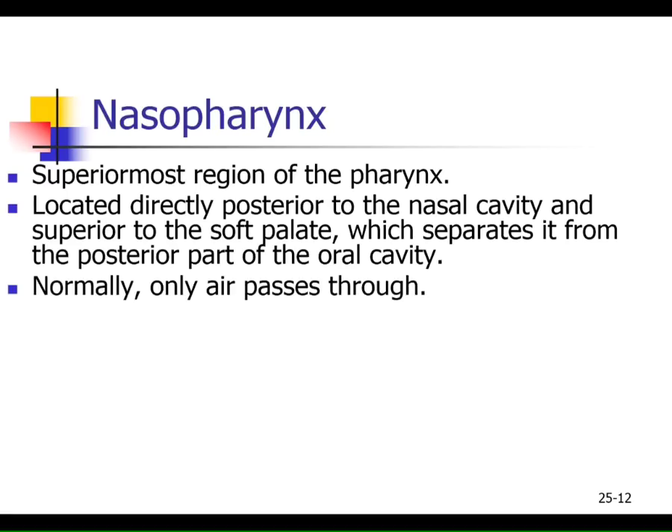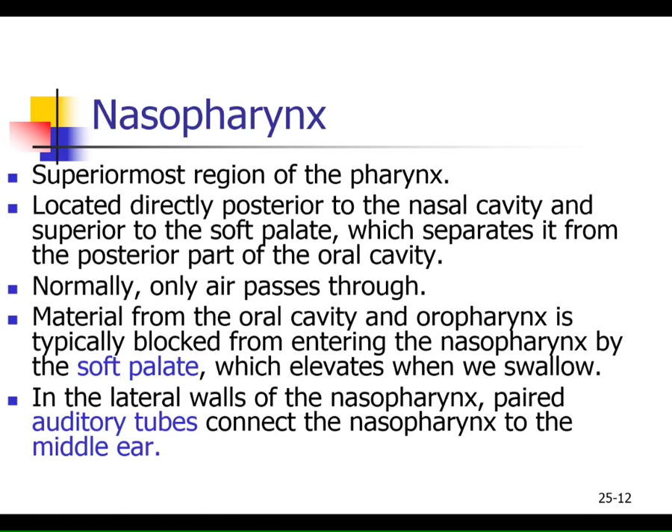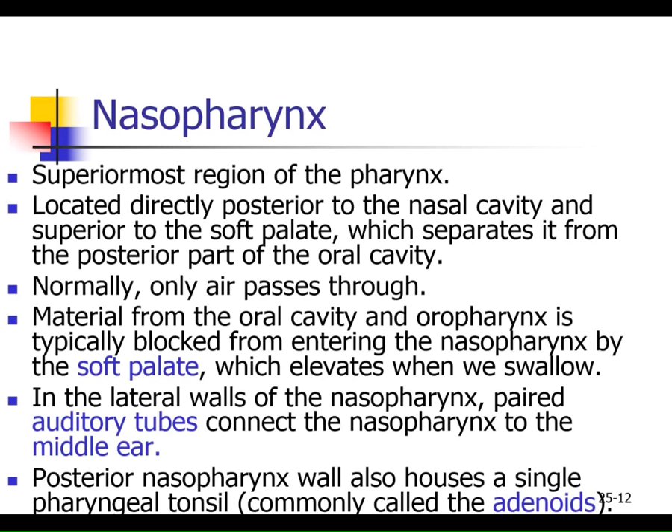The nasopharynx is the most superior region of the pharynx, directly behind your nasal cavities and above your soft palate. Only air passes through this area. In the nasopharynx you also find the opening for the auditory tube — the eustachian tube — and right next to that opening are the adenoids. Kids who have middle ear infections also usually have adenoid issues; tonsils, adenoids, and middle ear infections all go together, which is why you visit the ENT — ear, nose, and throat doctor.